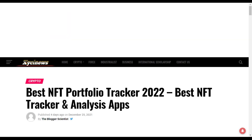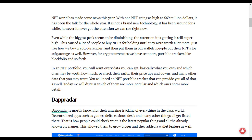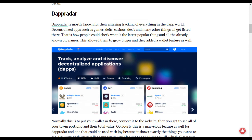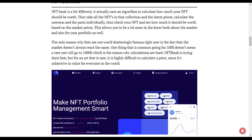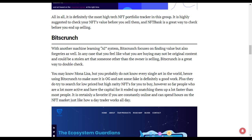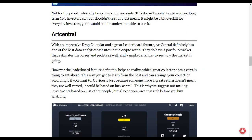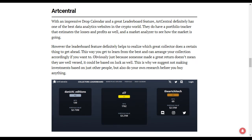To summarize: the first platform to consider for tracking NFTs is DappRadar. The second is NFT Bank. The third is BitCrunch, which is going to tell you if an NFT or artwork is real, fake, or stolen. And the fourth is NFTCentral, which is one of the best in the market.